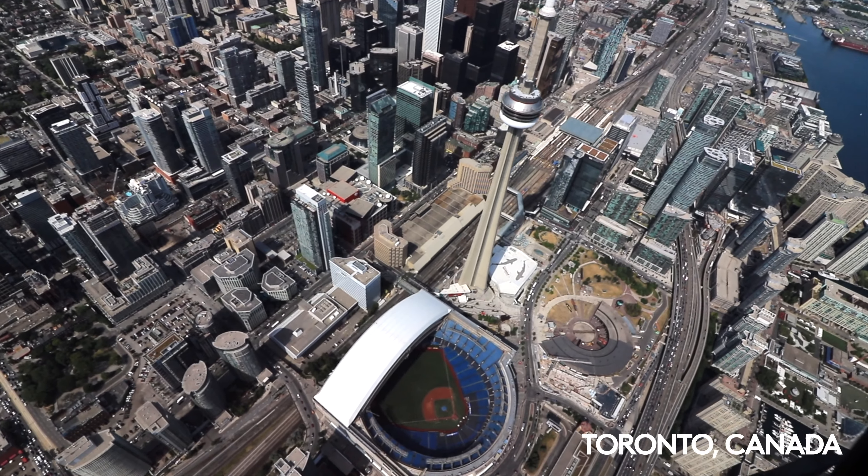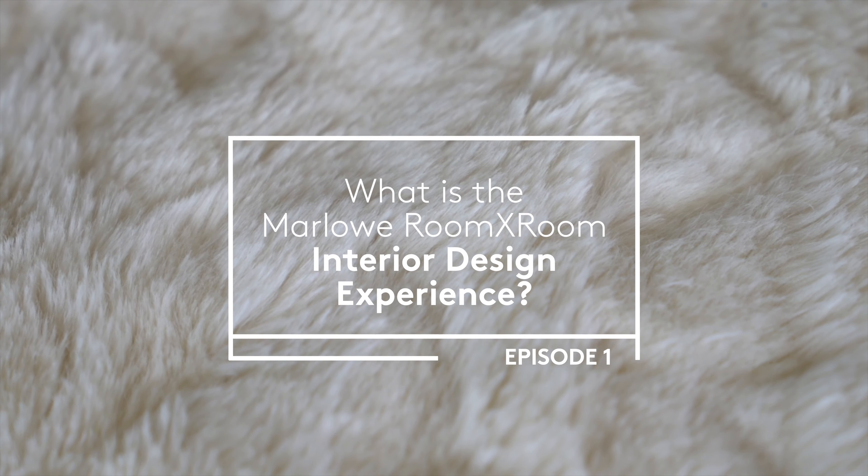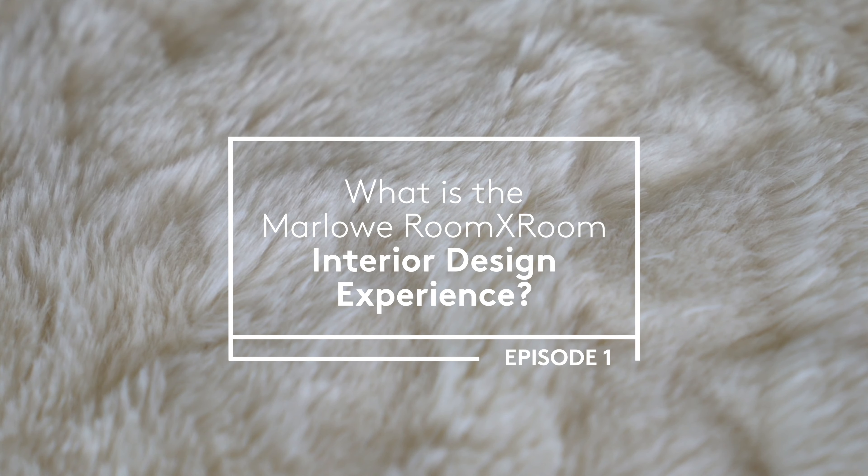Hey everybody, I'm Alexandra and I'm here in the Marlowe Room by Room Toronto studio. Today I'm going to walk you through how to get started with your home projects through the Room by Room interior design experience. Whether you're looking for help designing your dream home or just a couple of rooms, our design process is done completely online through your own personal project dashboard and two video calls.